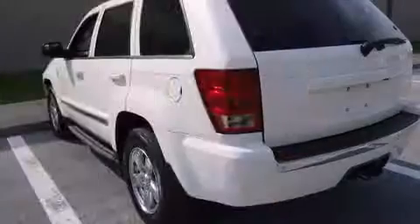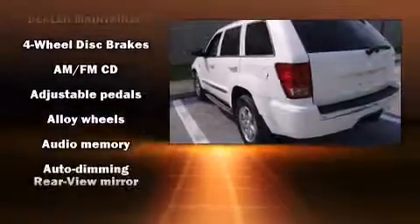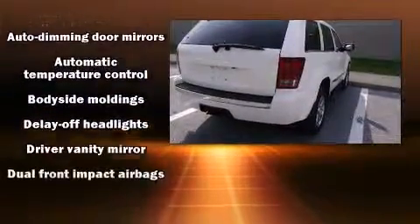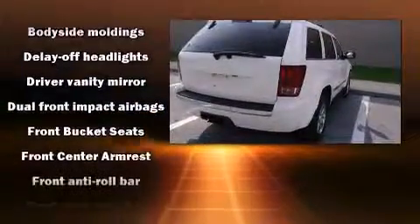Jeep ensures the safety and security of its passengers with equipment such as dual front impact airbags, traction control, and four-wheel disc brakes with ABS.